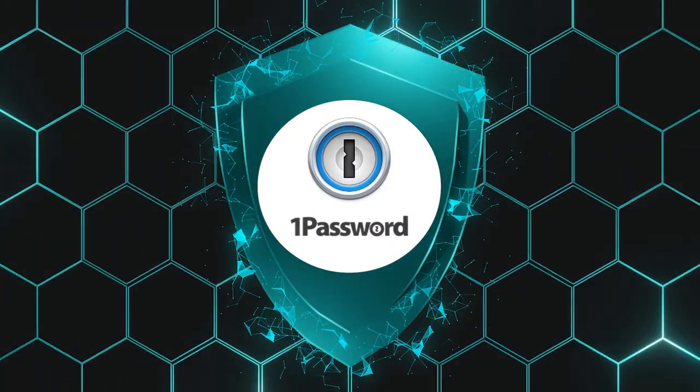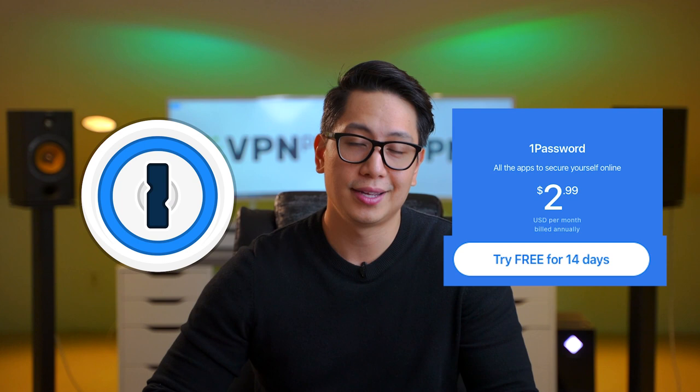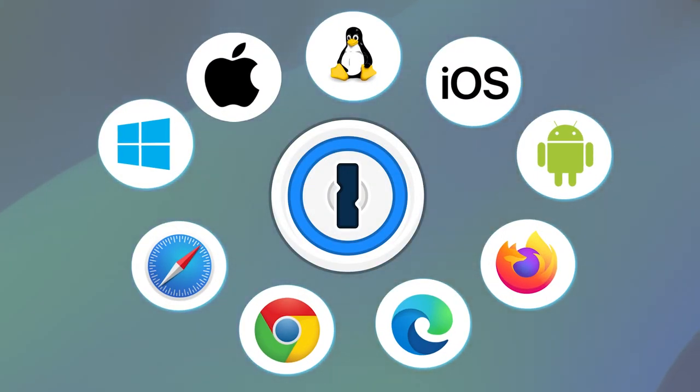1Password does not offer a forever-free version of its password manager. Instead, you can only try out the service for free for 14 days. Nevertheless, if you're looking for an excellent, affordable password manager, it's a great option to consider. 1Password offers biometric login, two-factor authentication, and military-grade encryption, and is available on all the major platforms and browsers.